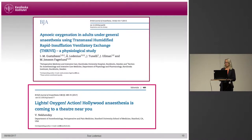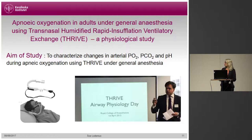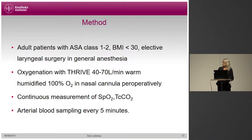Our study was published in April this year and was highlighted in an editorial in the same paper. The aim was to characterize the change of oxygen, carbon dioxide, and pH over time when using apneic oxygenation with Thrive in patients under general anesthesia. We were very much inspired by our colleagues and friends from London who encouraged us to do these studies. Adult patients with an ASA class of 1 to 2 presenting for elective laryngeal surgery of short duration were included.